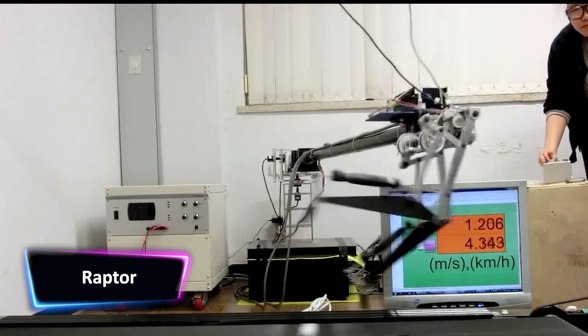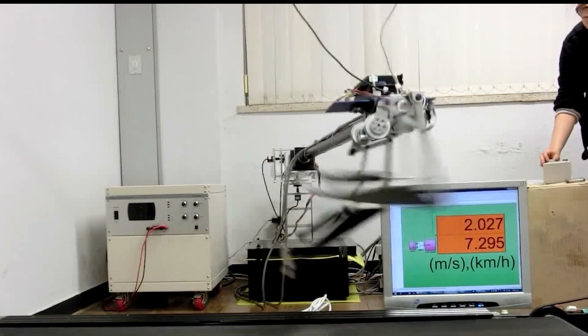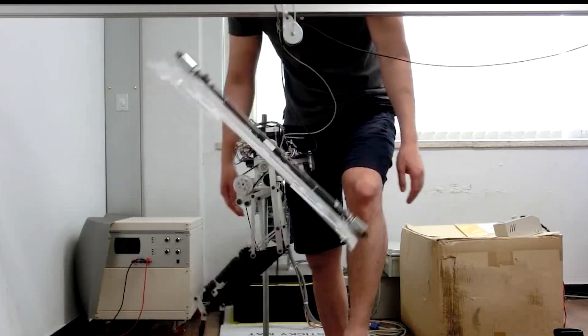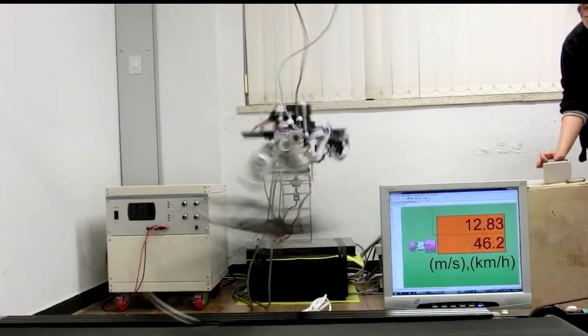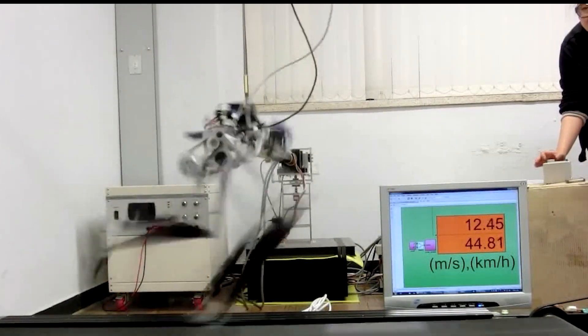When a team at the Korea Advanced Institute of Science and Technology set out to create a new sprinting robot, they didn't look at big cats. Instead, they found inspiration in a completely different kind of creature: a velociraptor. The Raptor has two nimble legs and a mechanism that mimics a tail. In an experiment, it achieved an impressive speed of 46 kilometers per hour on a treadmill.